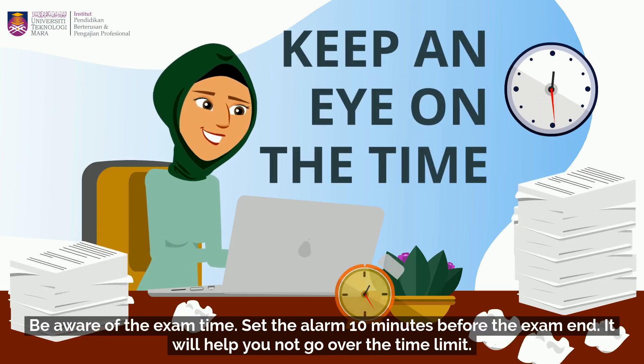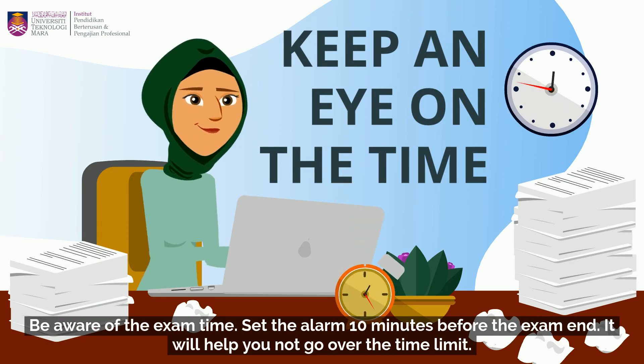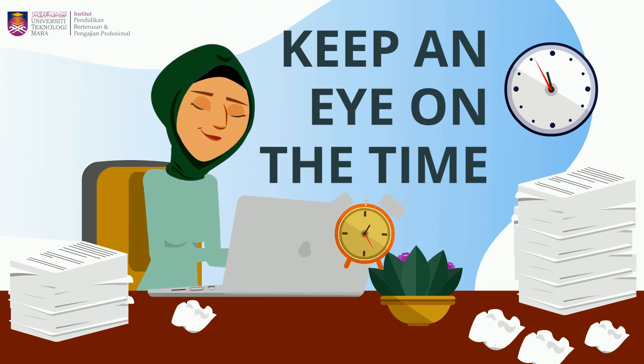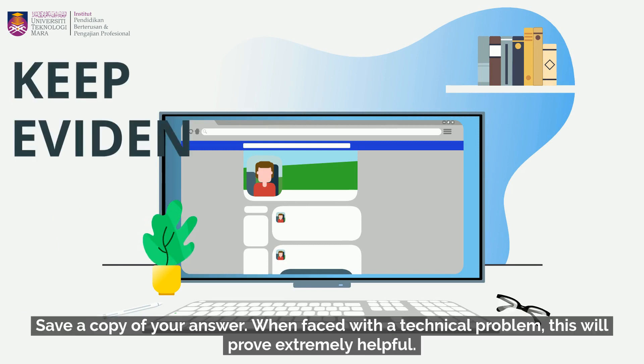Be aware of the exam time. Set an alarm 10 minutes before the exam ends — it will help you not to go over the time limit. Tip number nine: keep evidence. Save a copy of your answer. When faced with a technical problem, this will prove extremely helpful.